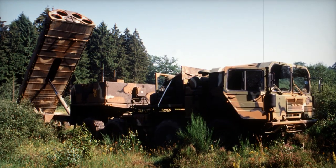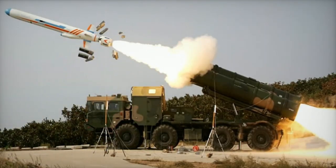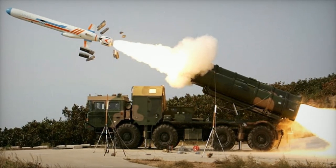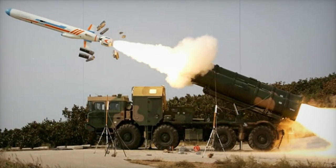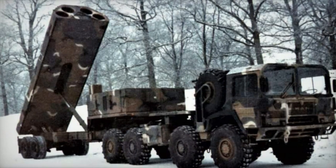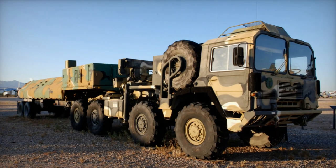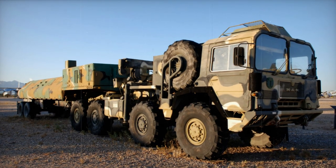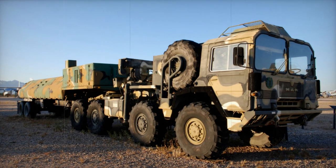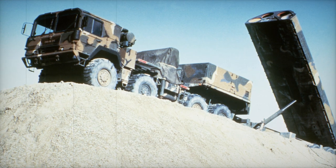Similar weapons: BGM-109A Tomahawk — this missile is virtually identical to the BGM-109G Griffin, apart from being launched from surface ships and submarines rather than a land-based trailer, and carrying a different model of nuclear warhead. AGM-86B ALCM — a contemporary USAF nuclear-tipped cruise missile, the air-launched cruise missile was the airborne counterpart of the Griffin. Given inter-service politics at the time, it is probable that if the USAF could have found some way to launch the ALCM from the ground, they would not have acquired a variant of the Navy's competing Tomahawk missile.